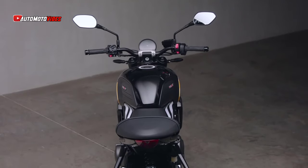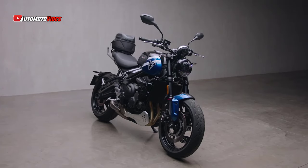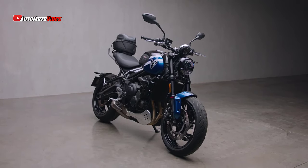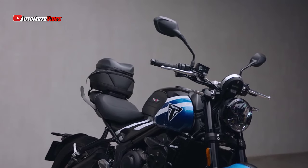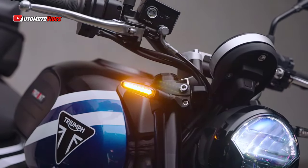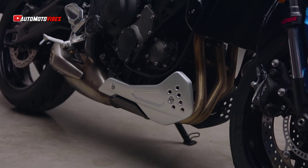The Trident 660's clean, minimal design with a muscular stance continues to set it apart, and for 2025, Triumph has introduced three new bold color schemes: Cosmic Yellow, Cobalt Blue, and Diablo Red. Each option features striking diagonal white stripes for added flair, complemented by sapphire black accents. For those who prefer a more understated look, the jet black option offers a subtle, elegant alternative.